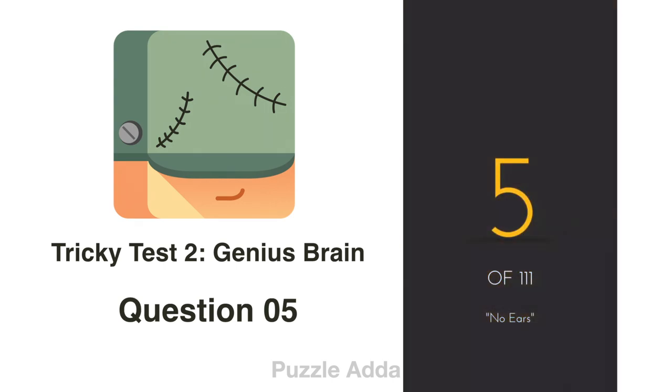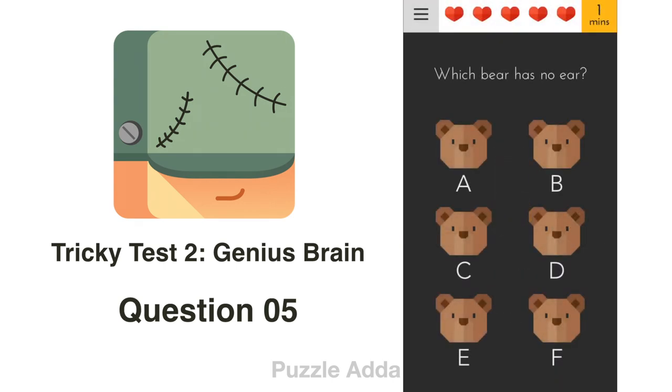Question 5: Which bear has no ear? The spelling of bear is B-E-A-R. If you remove E-A-R from it, you will get B. So B has no ear.